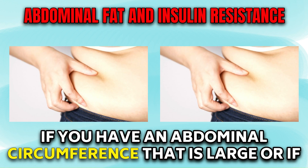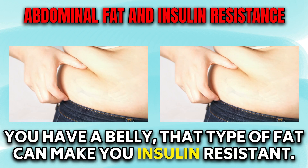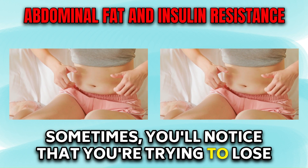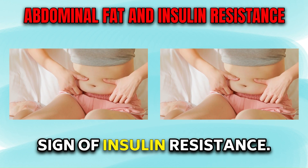If you have an abdominal circumference that is large, or if you have a belly, that type of fat can make you insulin resistant. Sometimes you'll notice that you're trying to lose weight and it's not going anywhere — again, a potential sign of insulin resistance.